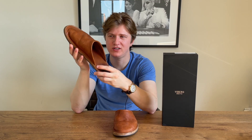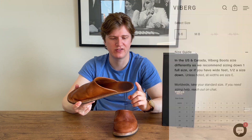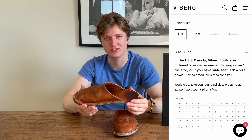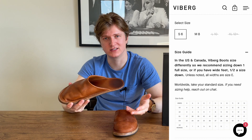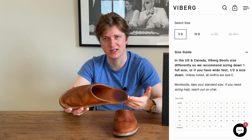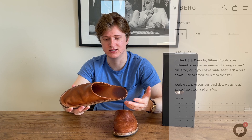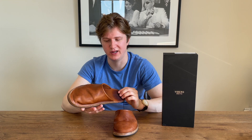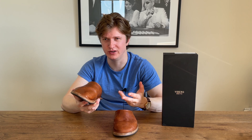For sizing, it's a little bit different than you would normally see from Viberg. The sizes are small, medium, large, and extra large, and each size corresponds to one of their actual shoe sizes. A small is about a size six in Viberg, medium is a size eight, large is ten, and extra large is twelve plus. So you basically want to get the slide closest to your Viberg size. My ideal Viberg size is a 7.5, so I went with the medium, which is an eight, which would be a US 9.